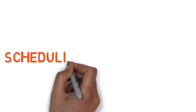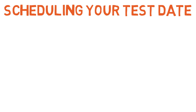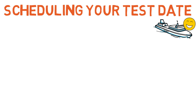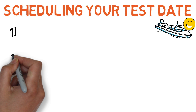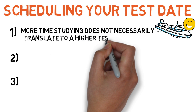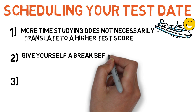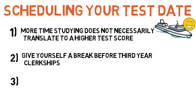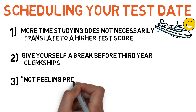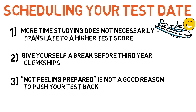A quick word on scheduling your test. I had a 6-week dedicated period and I took my test 4 and a half weeks in, using the remaining 10 days to go on a cruise. When scheduling your test, keep 3 things in consideration. First, more time is not always better — your knowledge and score will start plateauing and at a certain point actually drop as you burn out. Second, you want to have a break before starting the grueling journey that is your third-year clerkships. And lastly, do not push your test back for the reason of not feeling prepared — you will never feel fully prepared, and doing so will likely do more harm than good.